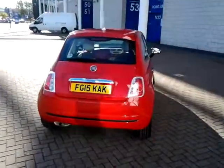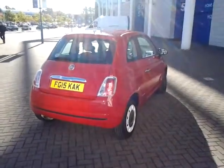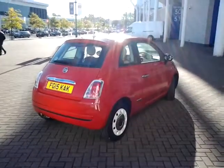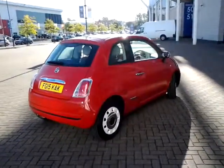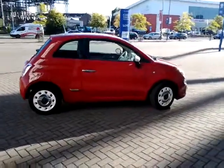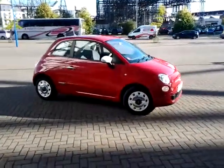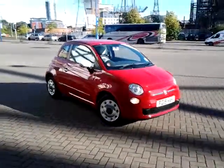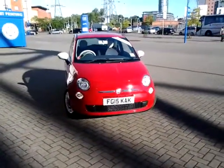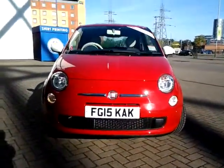This vehicle is available to be reserved online today. Just simply click the reserve now button to the right-hand side of this video. Should you require finance for your next vehicle purchase, we have some competitive rates to offer, so please take a look at the examples provided. We are also open seven days a week, so should you wish to view, test drive, or reserve this car over the phone, just simply contact Sturgis of Leicester on the telephone number provided on your web browser.